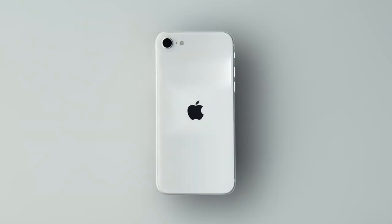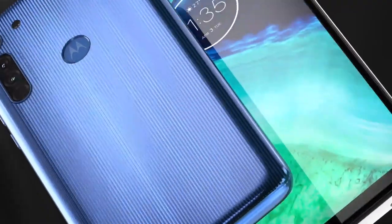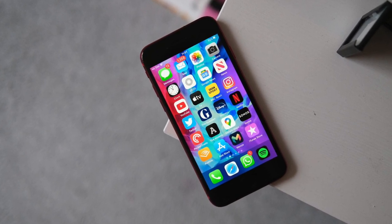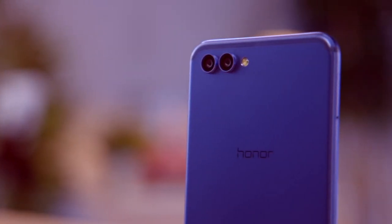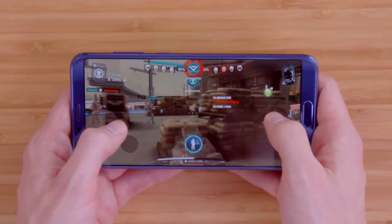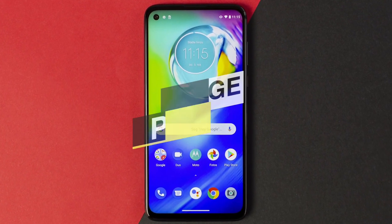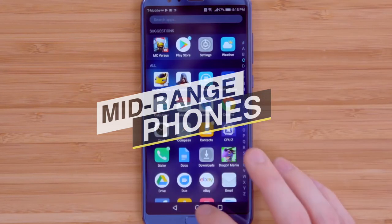Not everyone can afford a flagship phone or an iPhone 11 Pro, but the good news is that plenty of cheaper devices offer an excellent experience — some are half the price or even less. With attractive designs, bright screens, and high-end hardware, there are several mid-range phones available on the market. If you're looking for one, we can help. Go through the description below to see all the featured products and their buy links.